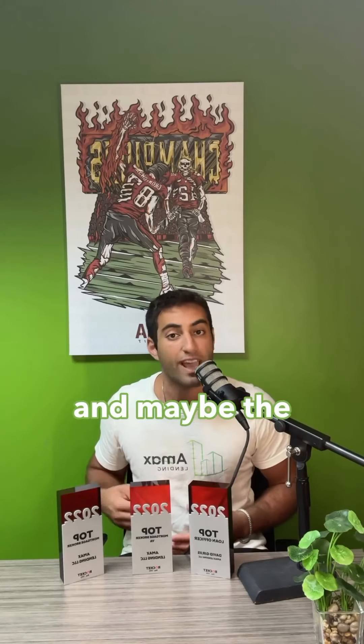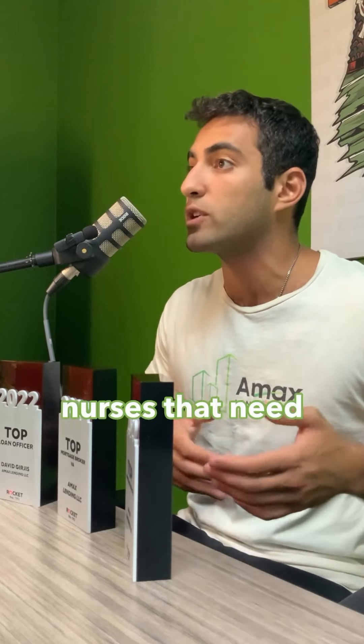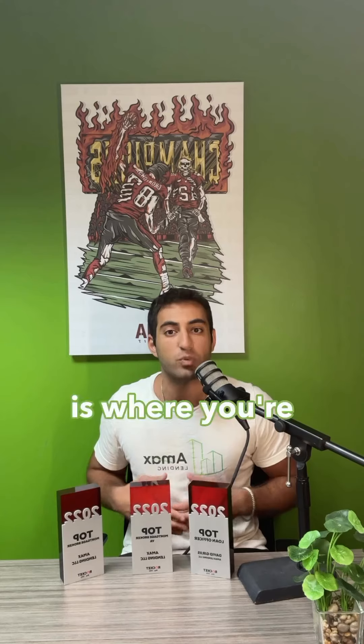Number three, and maybe the most profitable, is midterm housing. Looking for corporate people, executives, business people, and even travel nurses that need to come for maybe 3 to 12 months is where you're really going to get the best bang for your buck. All of their rental per month is coming from their business or from their company that's employing them, so it's guaranteed in your pocket.